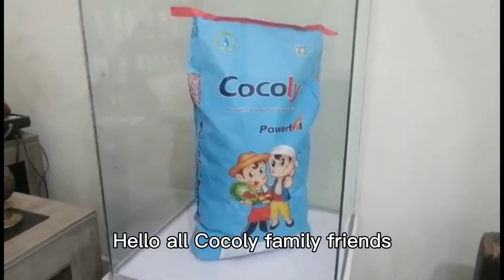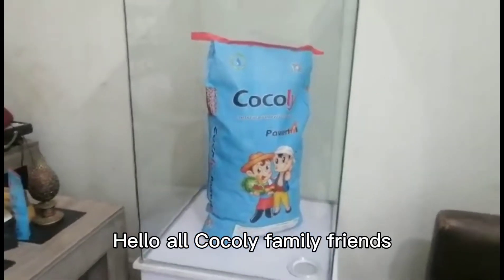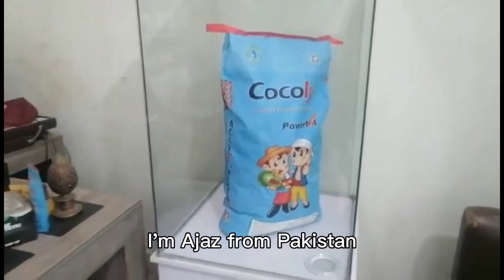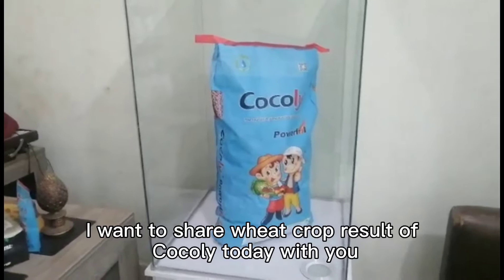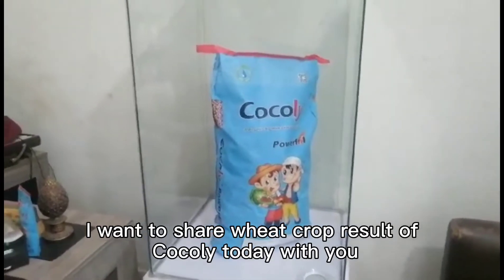Hello, Kokoli family and friends. I am Ajaz Anayit from Pakistan. I want to share wheat crop results of Kokoli today with you.